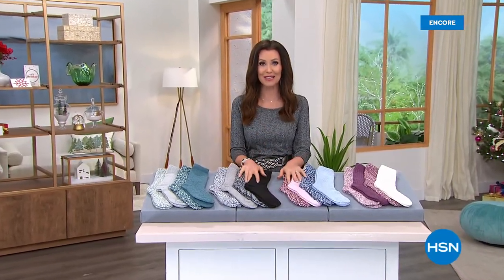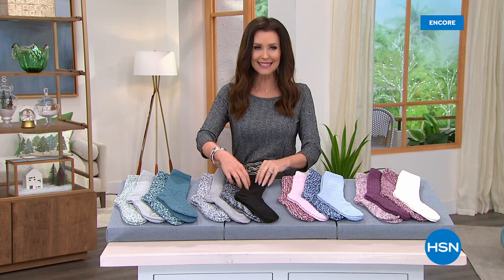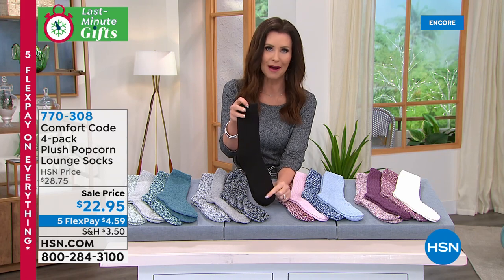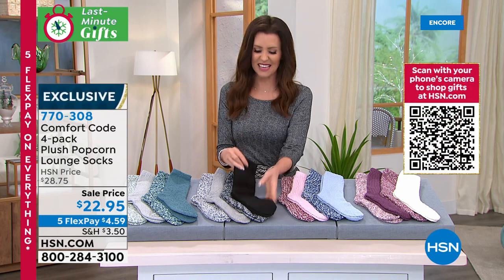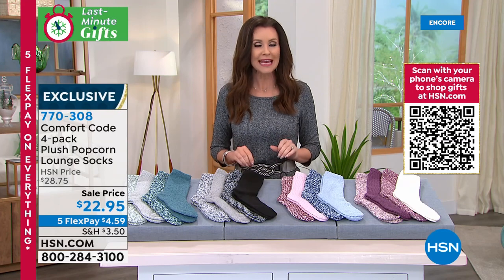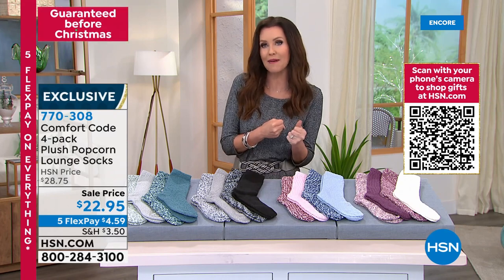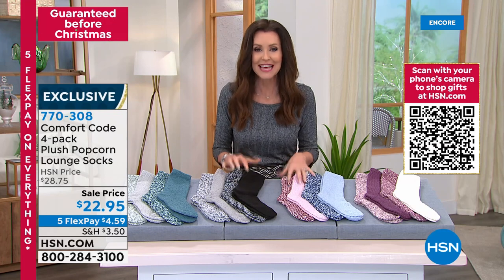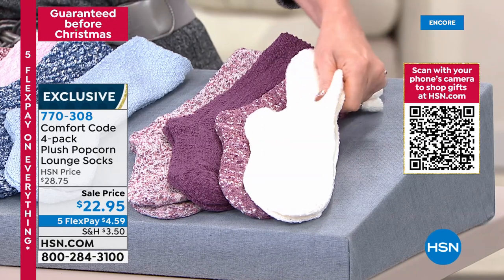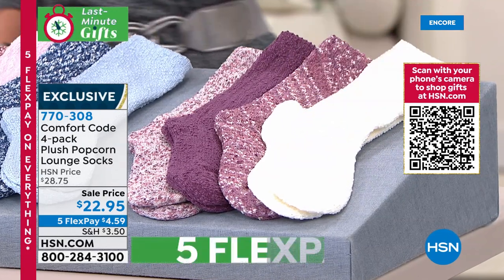Welcome back — I'm your host Shannon Fox and we're going to present all kinds of last-minute stocking stuffer gifts. There's nothing better for a stocking stuffer than stockings, right? These are not just any socks — they're from Comfort Code. Comfort Code is in the family of Cuddle Duds, who have been making super comfy, cozy loungewear, sleepwear, and socks for 50 years. This is their exclusive HSN line. You're getting four of these plush popcorn lounge socks for just $22.95.